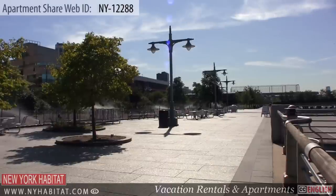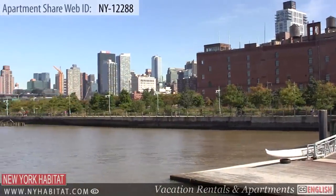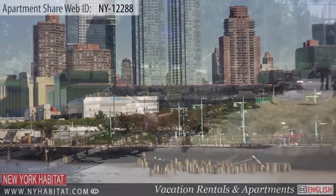Heading west and only a block away from the apartment, you'll find the Hudson River Greenway. This park is great for walking, jogging or just relaxing and taking in the beautiful view of the river.